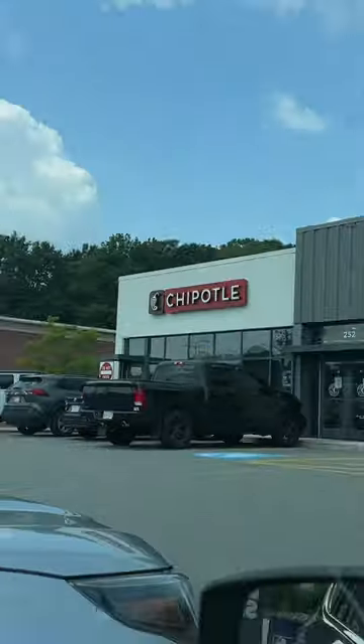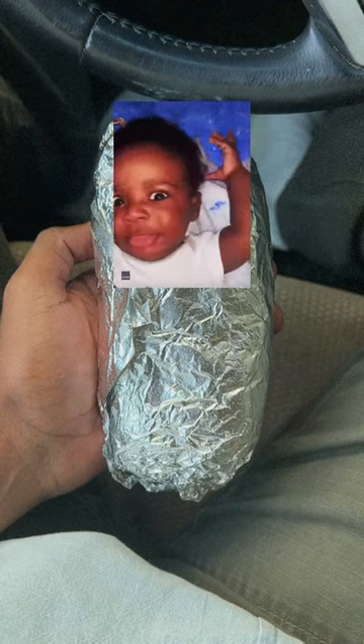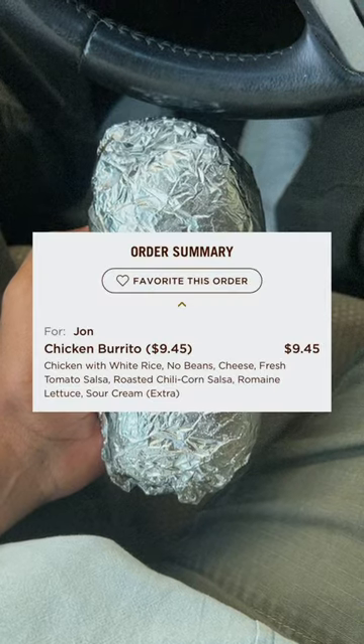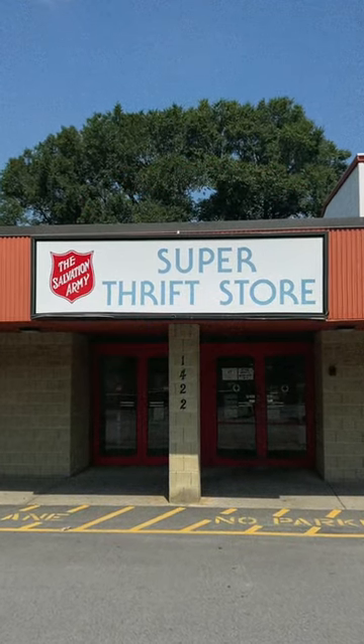Let's thrift, but first we need some food. Unfortunately, the inside of this Chipotle was closed, so we're eating this baby in the car. This is the best Chipotle order there is, and speaking of best, the Super Thrift Store is the best thrift store.